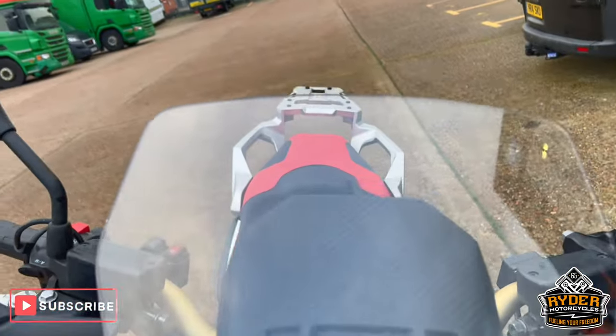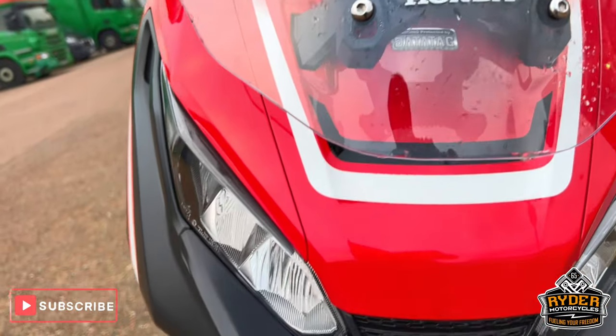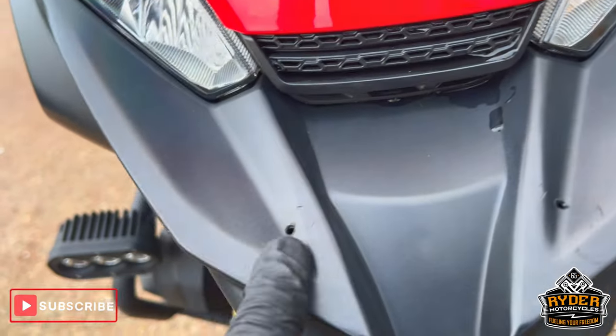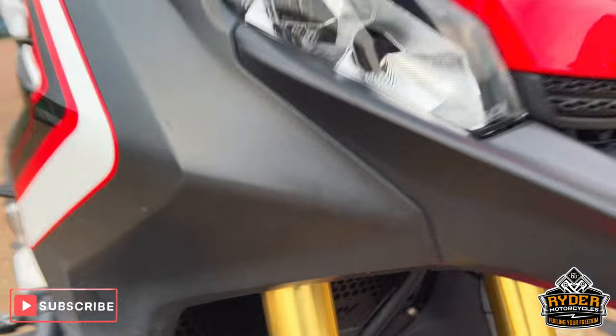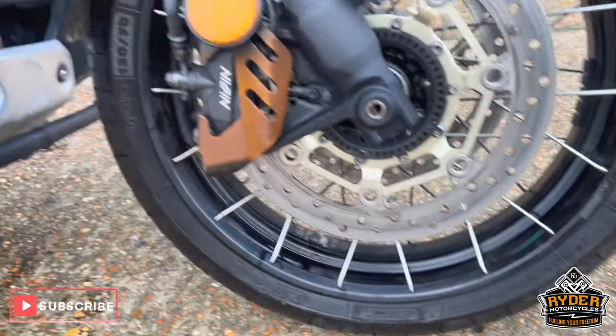Starting off with the screen, it's got a nice clear screen on there, all in nice condition. All the headlights are nice. There are a couple of little holes there but I think there was a light or something mounted on there originally. All the fork legs are nice, as is the front wheel.